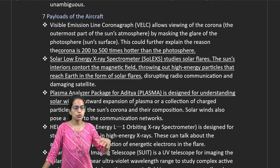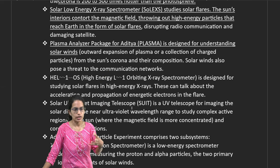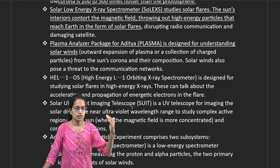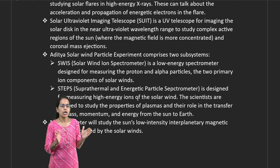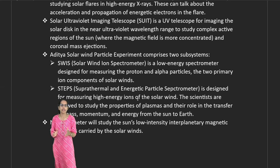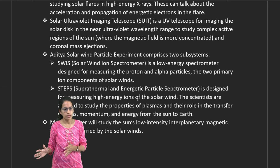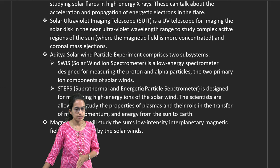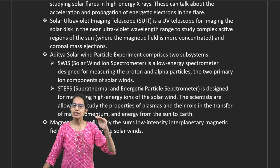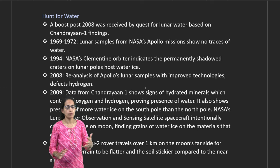The Plasma Analyzer Package for Aditya (PAPA) understands the solar winds, the sun's corona, and its composition. The Aditya Solar Wind Experiment (ASPEX) has two subsystems: SWIS — Solar Wind Ion Spectrometer — and STEPS — Suprathermal and Energetic Particle Spectrometer. Both are designed for high-energy ions of the solar wind.